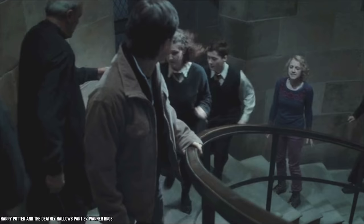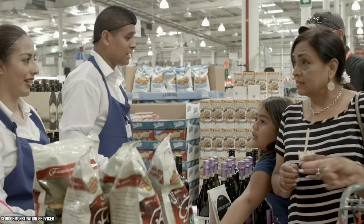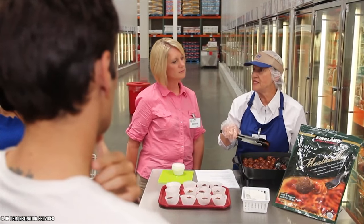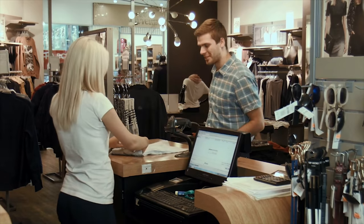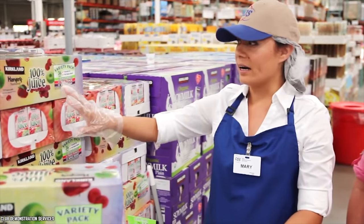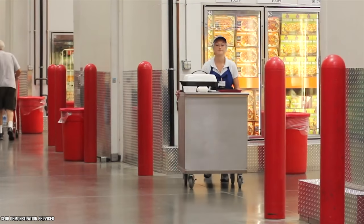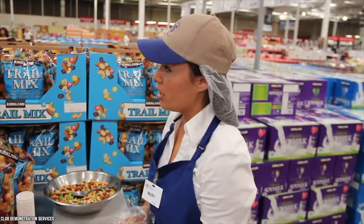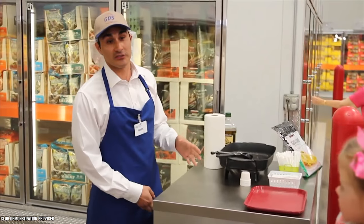Numerous Costco employees have written that they don't mind customers stopping by a few times for extra samples as long as they allow them to do their jobs. One employee wrote, 'We are obligated to try to sell our samples to you, not just give them out for free. If you're going to take a sample, just humor us and listen to our little speech.' A day in the life of a Costco sample worker involves long hours of standing, often not permitted to leave a 12-foot radius of their station. Taking a few minutes to smile and genuinely connect with employees who often get treated like robots can really brighten their day.